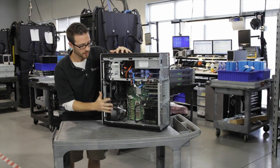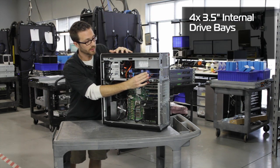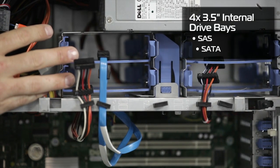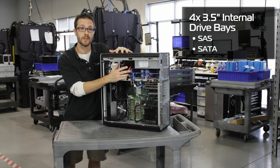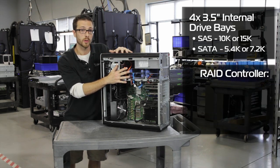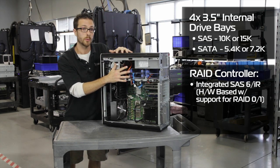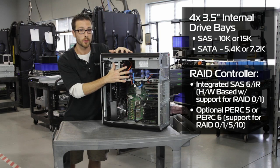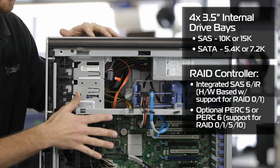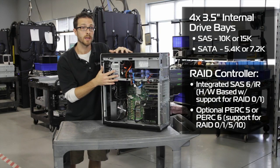Okay, so we've covered CPUs and RAM. Let's talk hard drives now. We've got four drive slots right here for either internal SAS or SATA drives. If we're going full on performance, we can do 15k SAS drives in this thing. What's going to control this is the onboard SAS 6IR — we can do a RAID 0 or RAID 1 with that card. And if that's not enough, and you want to go full RAID 5 or something like that, we can throw a PERC 5 or PERC 6 in here and do RAID 0, 1, 5, or 10 if you wish.